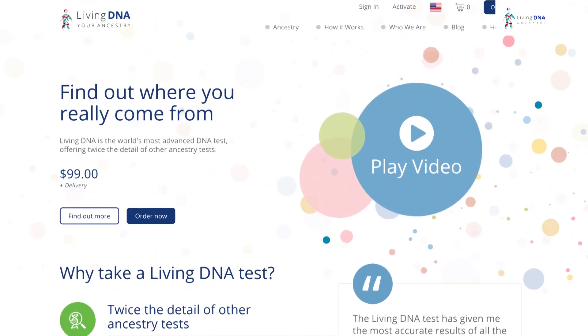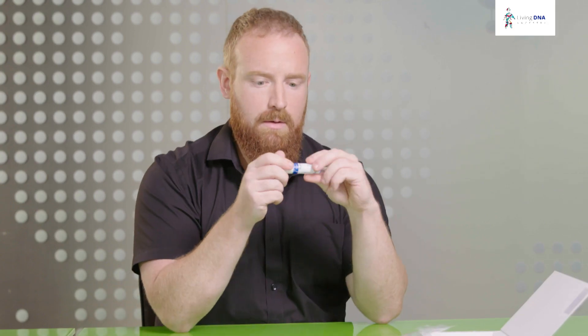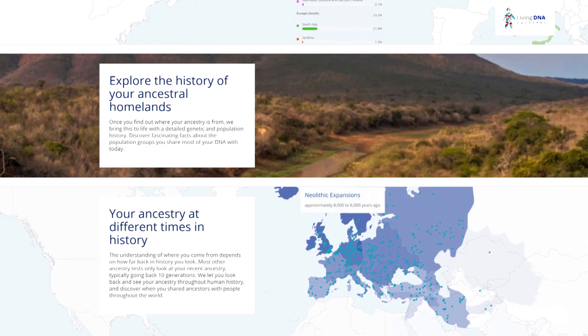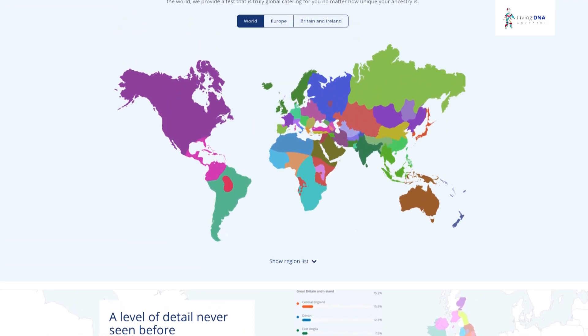It's really easy. All you need to do is go online and order one of these little kits. It comes with this vial with a cotton swab inside. You rub the inside of your cheek for around 30 seconds, put it back in, seal it, and send it back to the lab. In a matter of weeks, you'll be able to see your results online, where they'll be displayed over an interactive map of the world.